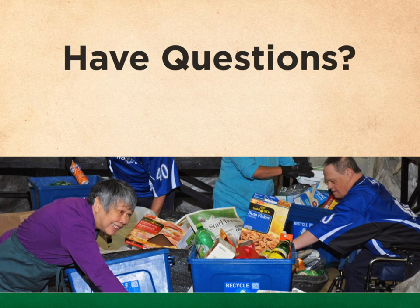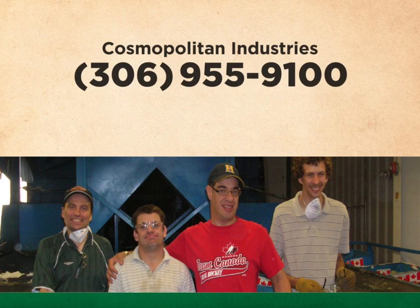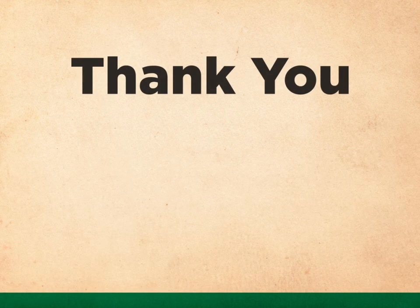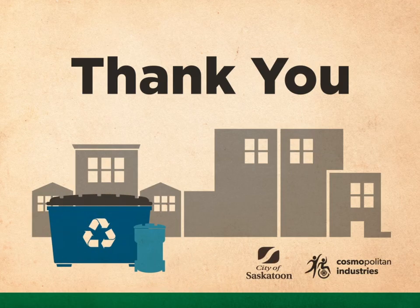Cosmo wants your building recycling program to be a success. If you have questions or need help, give us a call or an email. Better yet, contact us for our regular Lunch and Learn. We buy you lunch, you learn about recycling, and you'll be face-to-face with a recycling expert from Cosmo who's ready to help you with any questions or concerns. Thank you for working with Cosmo to make recycling services at Saskatoon's multi-unit residential buildings a success. Your work is providing opportunities for adults with intellectual disabilities in our city. And thanks for helping our environment. Cosmo is proud to be your partner.